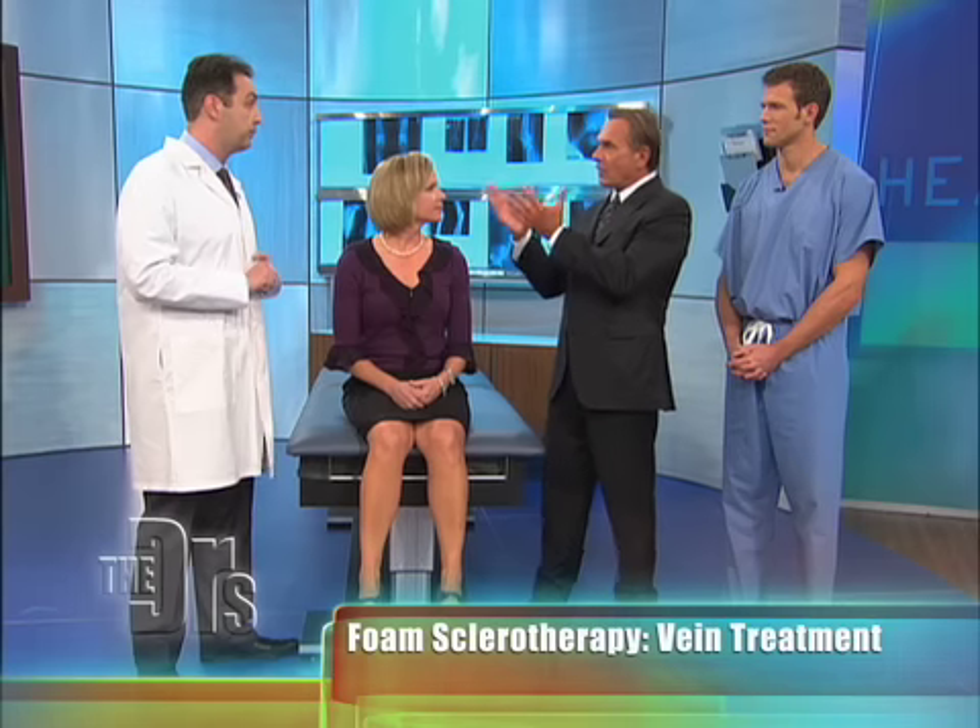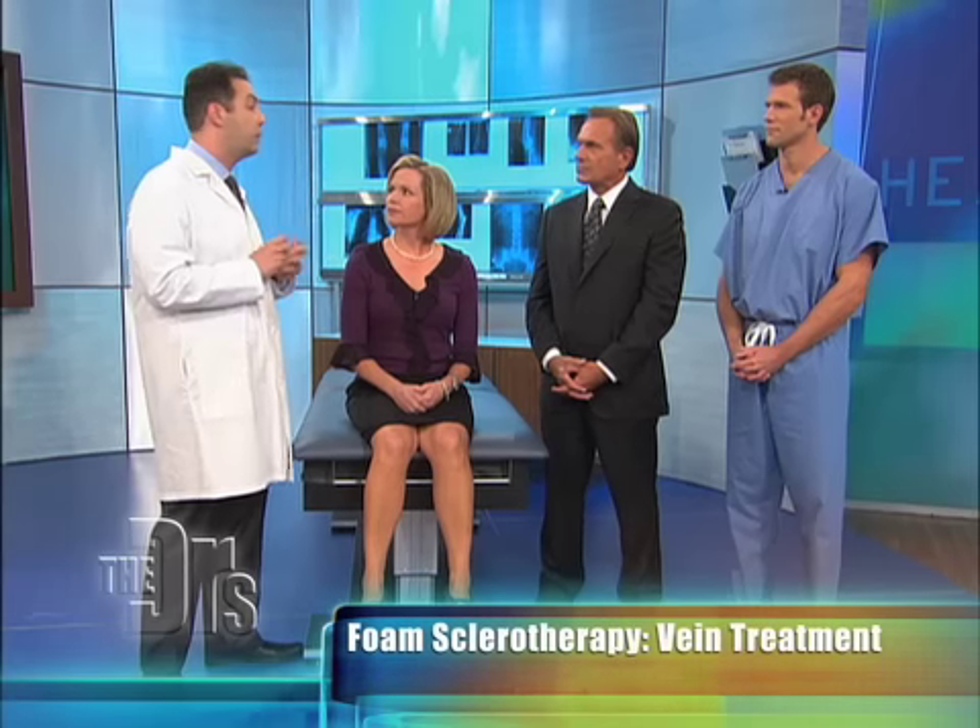Given that not all veins are the same, the great thing about this treatment is you can use it for larger veins and for smaller veins. Absolutely, and it's one of the most gratifying things I've ever seen for patients because they can see it right in front of their eyes.